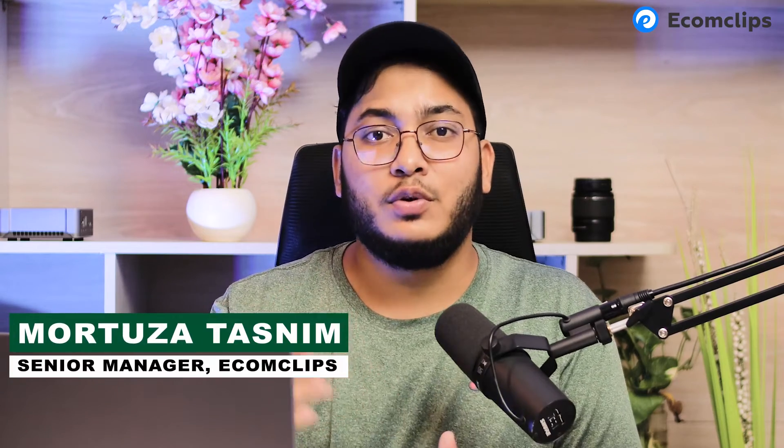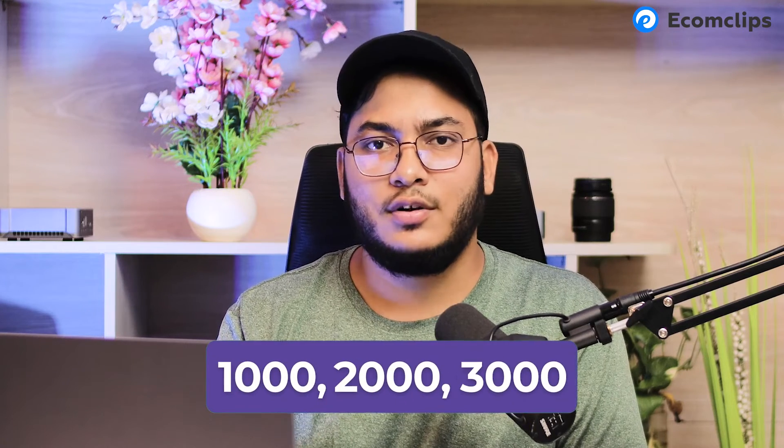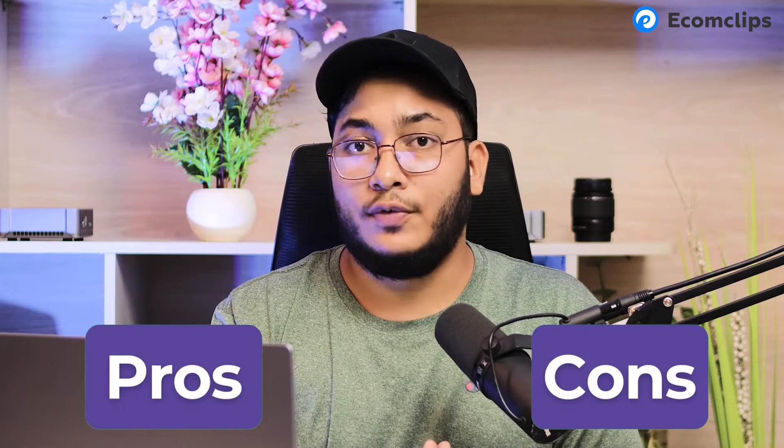This is Murtuja from Account Clips. Let me show you a cool feature on Walmart called 'Import Your Store,' by which you can easily import all your product listings from Amazon or any other marketplace to Walmart — no matter the number, whether it's 1,000, 2,000, or 3,000 — you can do it in one shot. There are both pros and cons to using this feature, but let's try it out first.